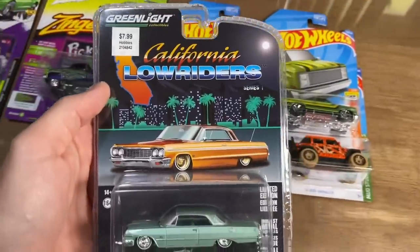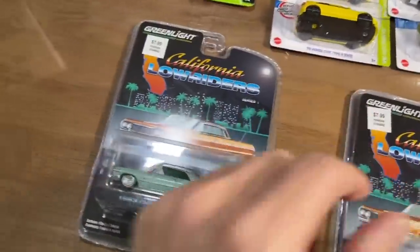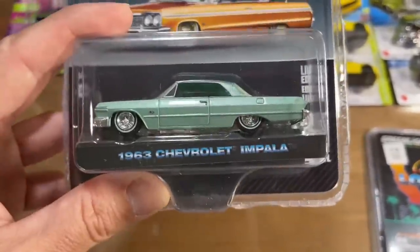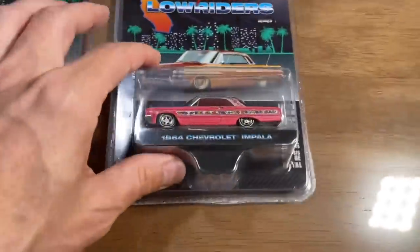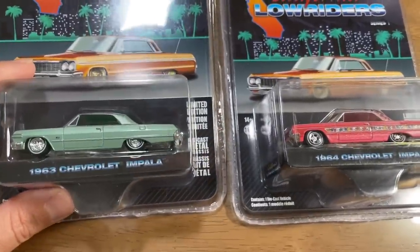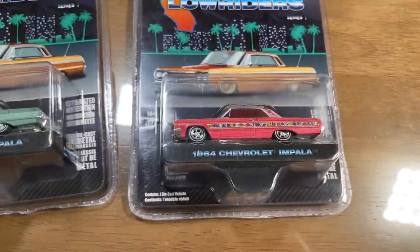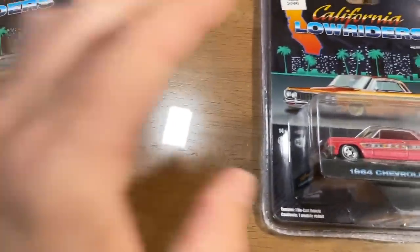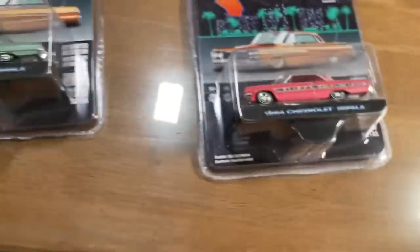Here's our '63 Chevy Impala California Lowriders — very cool. I don't know why I didn't like it the first time I saw it. I think it was because I saw that and then I saw that and I'm like, 'I want that.' And our '64 Impala known as the Gypsy Rose next to our '63. There is some slight difference — the bumpers are a little different. It looks like the front ends are pretty much the same from what I can see.